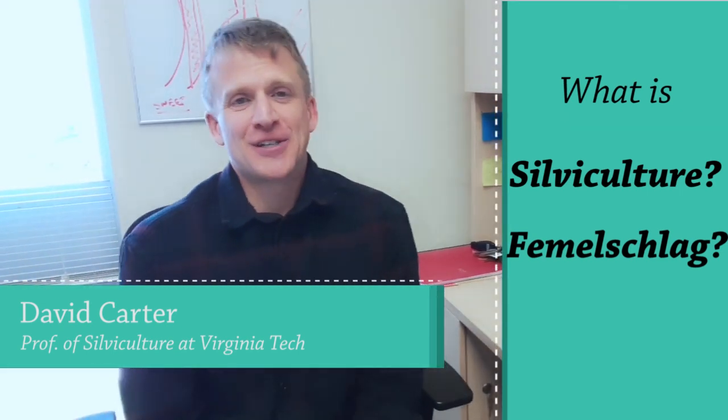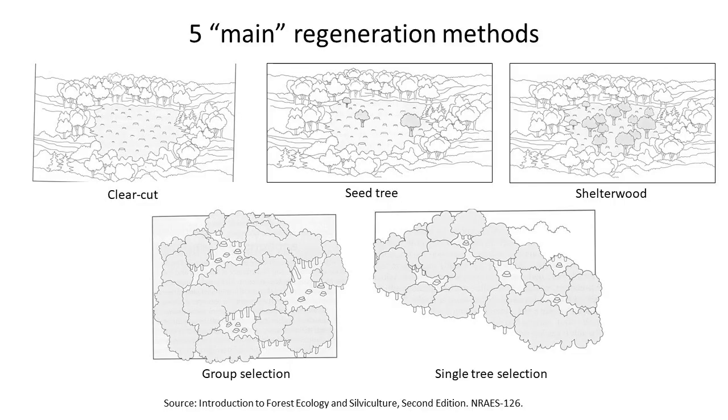Silviculture is the technical definition for the art and science of sustainably managing a forest. The science draws on a rich history of research in forests, but we can't cover all possible combinations of factors that might appear in any given forest. So the art speaks to the intuition a forester needs to develop—when dropped into a situation they haven't encountered before, they know how to push that forest in the direction they want it to go. We have five classic silvicultural systems: clear cut, seed tree, shelterwood, group selection, and single tree selection.